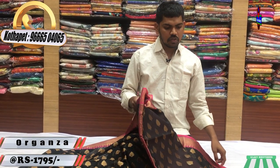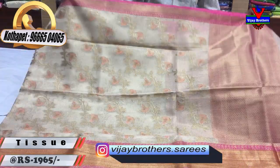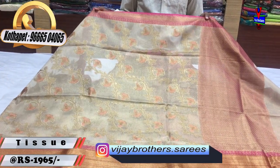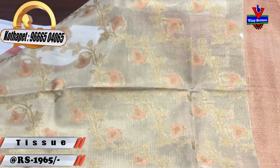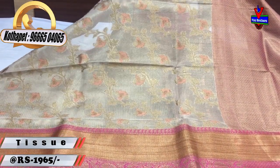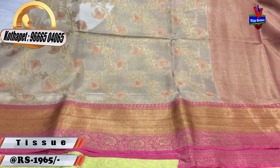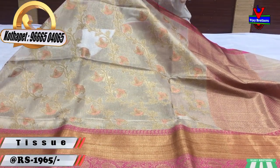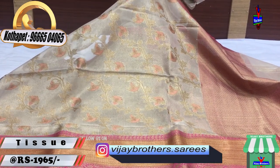We have a lot of different variety and design for the tissue fabric. We have a pink color combination. The middle part has a little bit of a tissue coat with a gold color and a pink color design.